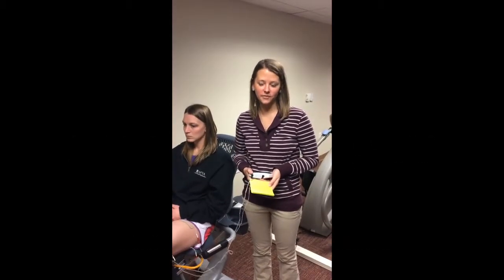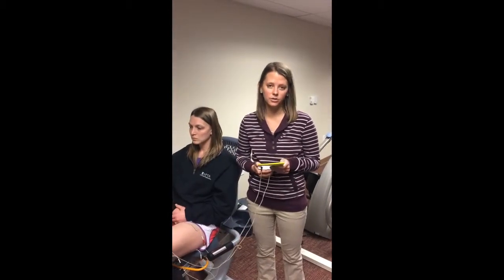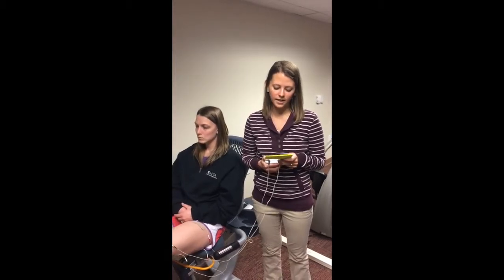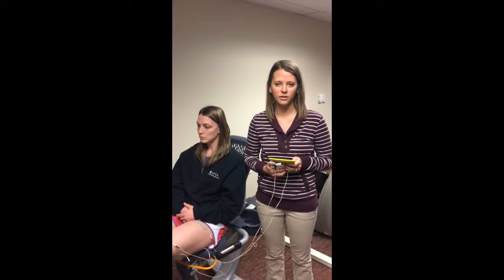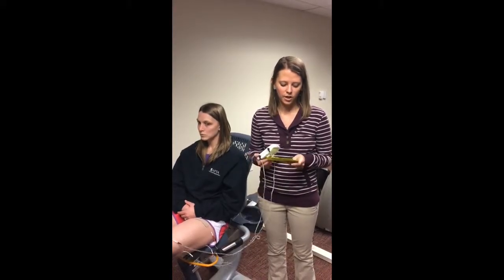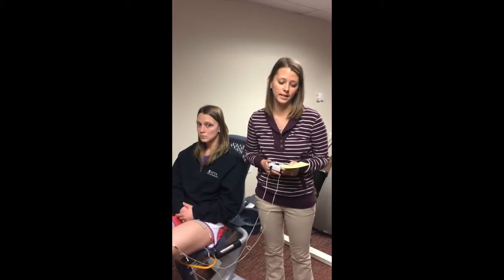Hi, my name is Kim Smith and I'm a student physical therapist at Elon University. The article I looked at was a randomized control trial on the effects of cycling with and without electrical stimulation on cardiorespiratory and vascular health in children with SCI. The target population of this study was pediatric — children between 5 and 13 years old with an SCI.